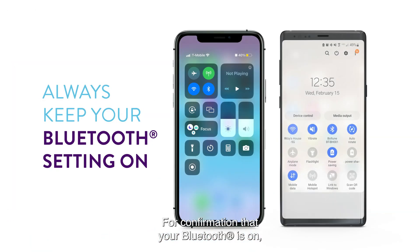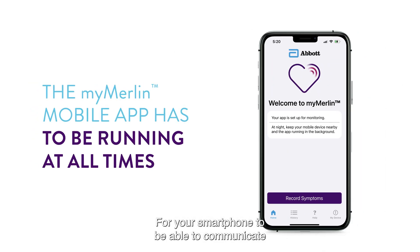For confirmation that your Bluetooth is on, check your smartphone settings. If you see this Bluetooth symbol, then you know Bluetooth wireless technology is enabled. For your smartphone to be able to communicate with your Abbott Assert IQ ICM, the MyMerlin mobile app also has to be running at all times.